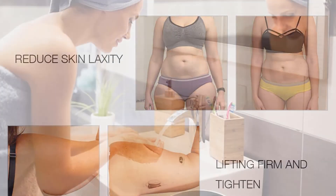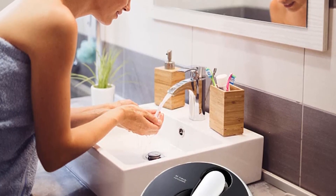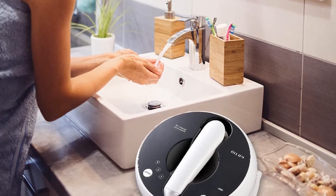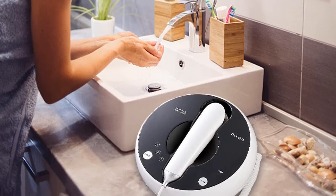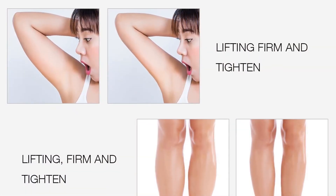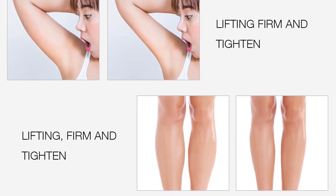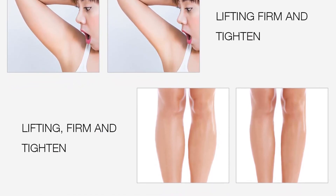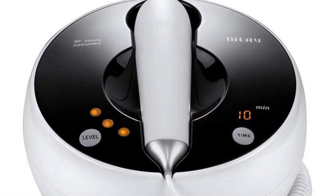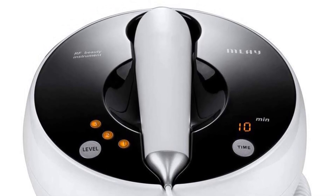The Mlay RF skin tightening machine operates at a rated frequency of 50–60 Hz and output frequency of 1 megahertz. The RF waves deeply penetrate skin tissue, heating it up and stimulating collagen and elastin production, resulting in smoother, tighter, and more youthful skin. Visible results appear in an average of 60 to 90 days using it just once or twice a week. It helps blur fine lines and wrinkles, tighten skin, and smooth out blemishes for a youthful glow.